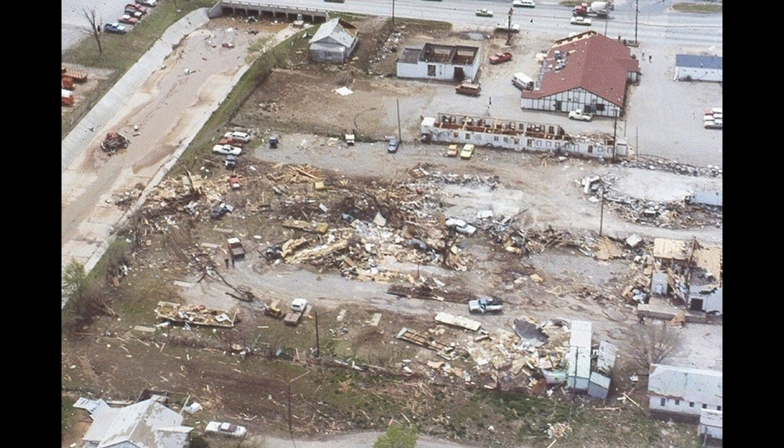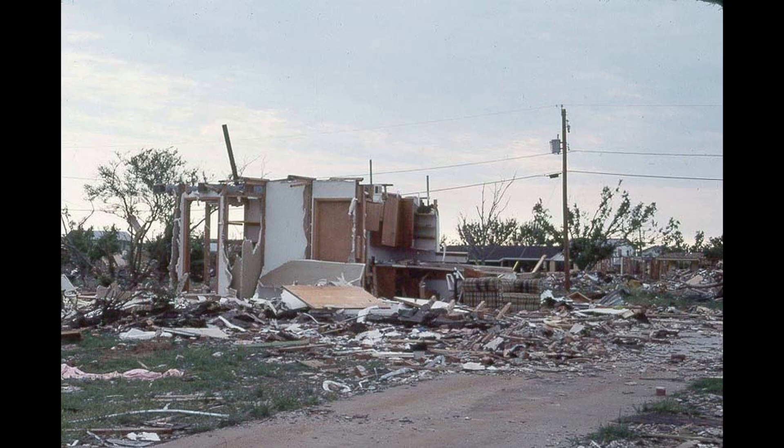Most homes in Faith Village were demolished. Ben Milam Elementary School was heavily damaged as the cafeteria and auditorium were completely destroyed, and exterior classrooms were pummeled by debris. The inner hallways would have been the only relatively safe shelter in the building.